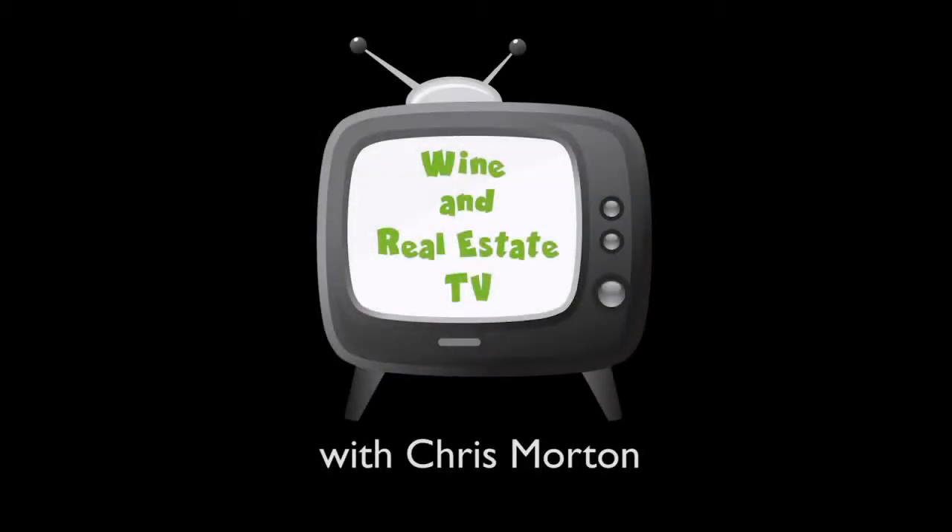Hi, this is Randy Tremolos with Tremendous Enterprises Home Inspection and you're watching Wine and Real Estate TV. Hi, it's Chris Morton with another episode of Wine and Real Estate TV, here today with Randy Tremolos from Tremendous Enterprises Home Inspection. Randy, thank you so much for your time today. Thank you.